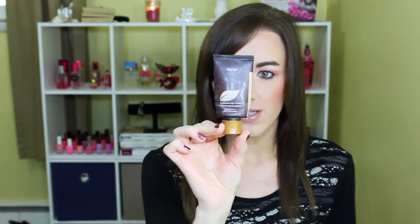The first thing I had in the Finish 5 by Fall Challenge was my Tarte Amazonian Clay Foundation. I'm going to call this successful because I can even see completely through the bottle. It's really hard to squeeze anything out — I had to really, really squeeze it. So it is basically gone, so I'm going to call that a success.